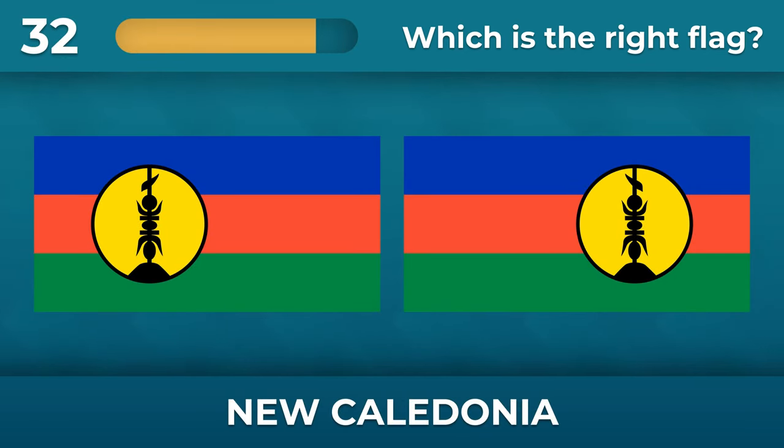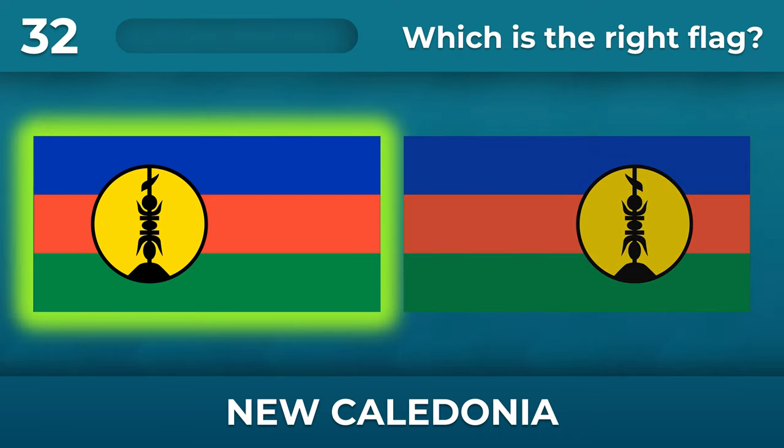Which side is the circle on the New Caledonia flag? The circle should be on the left.